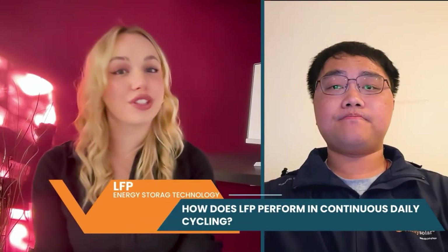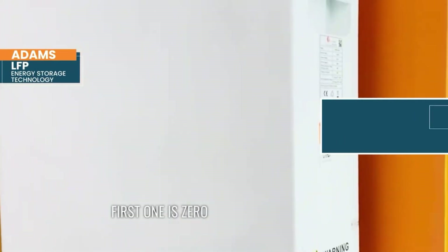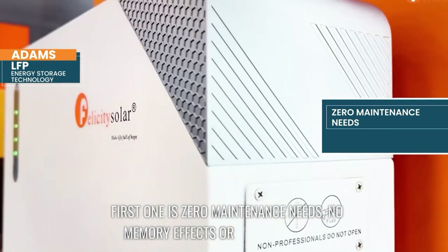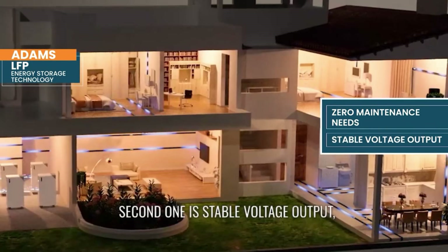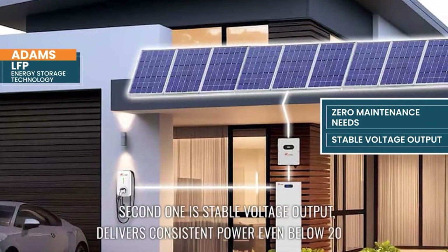My last question for this round: how does LFP perform in continuous daily cycling scenarios? LFP thrives under daily use. First is zero maintenance needs — no memory effects or mandatory full discharges. Second is stable voltage output, delivering consistent power even below 20% state of charge, preventing system shutdowns.